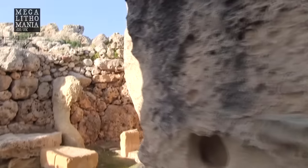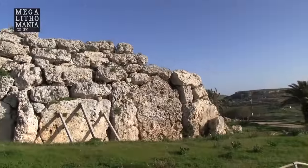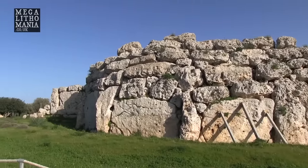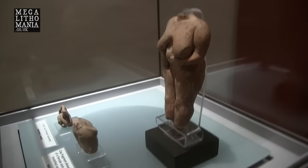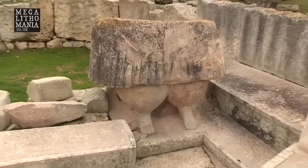With Ġgantija, she's famous for building that, because obviously the stones are so big they resorted to the idea that giants may have built it. But there might be some truth in it, because when you look at the size of these stones, they're incredibly large. There were goddesses, statues of goddesses, and worship and cults of goddesses all over the islands of Gozo and Malta.